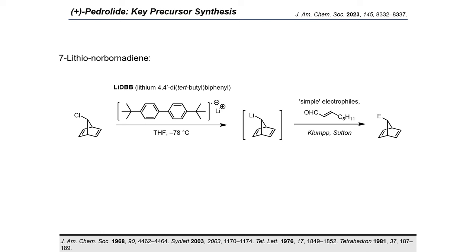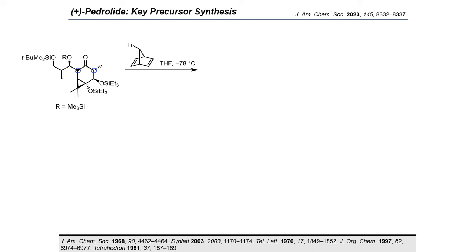Thus, as we embarked on the 1,2-addition, we were naturally worried about the hindered nature of our substrate and the two potentially epimerizable sites alpha to the ketone. All the more, we were pleased to observe that the addition of 7-lithio norbornadiene occurred cleanly to give the desired tertiary alcohol as a single diastereomer in 81% yield.